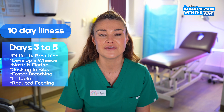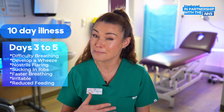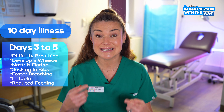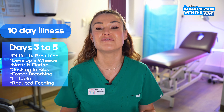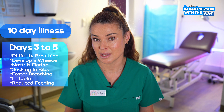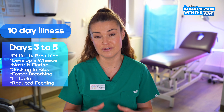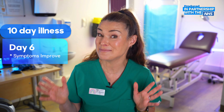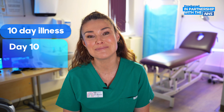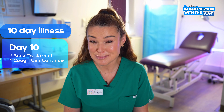You might notice they have some difficulty with their breathing, they might develop a wheeze, you might see their nostrils are flaring, and maybe even sucking in between their ribs. Their breathing might be faster and they might be irritable, and you'll probably notice their feeds are reduced compared to normal. By about day six they start to improve — hooray! And by day ten they tend to be pretty much back to normal, although that cough can continue for about four weeks.